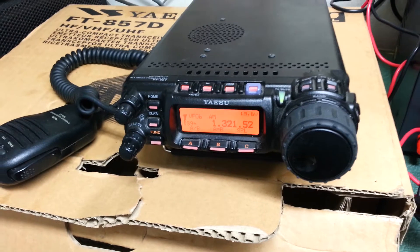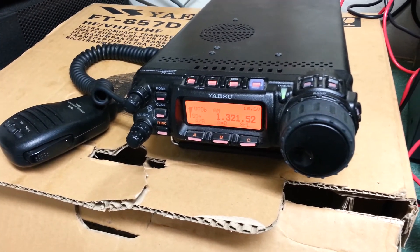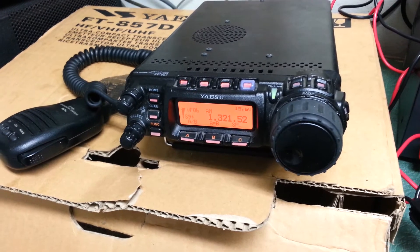It does transmit — tested and all that. But this is a very little used Yaesu model FT-857D HF VHF UHF transceiver.